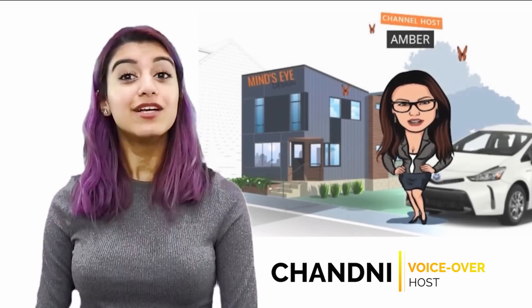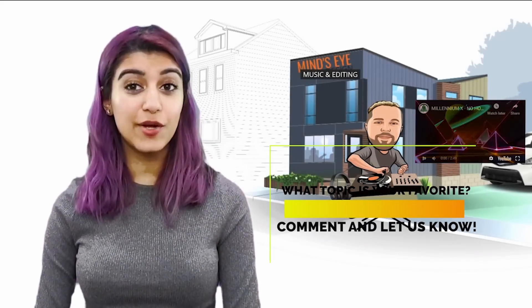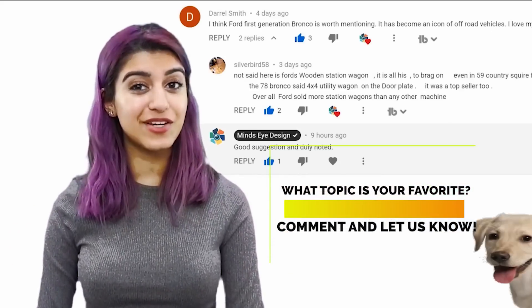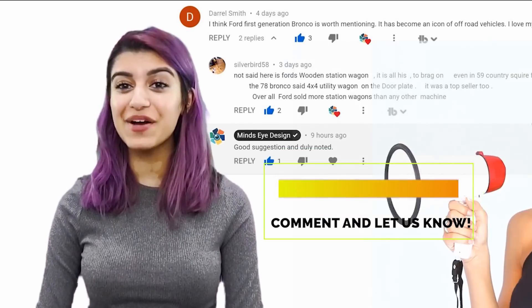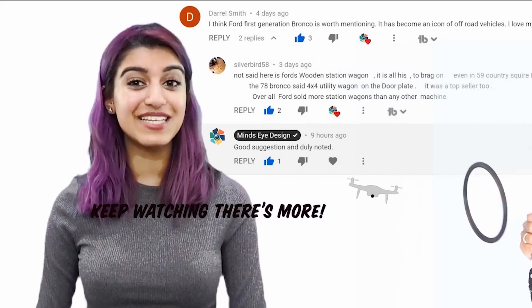We'd love to hear your feedback, so please leave some comments below and let us know your favourite from this video and why you liked it. If you have an idea for a future video, leave another comment and let us know — then if we use your idea, we'll give you a shout out in that video. But don't leave yet, keep watching because there's more!